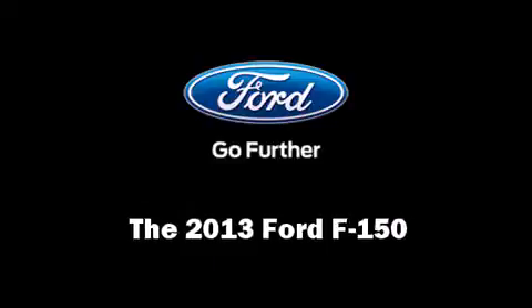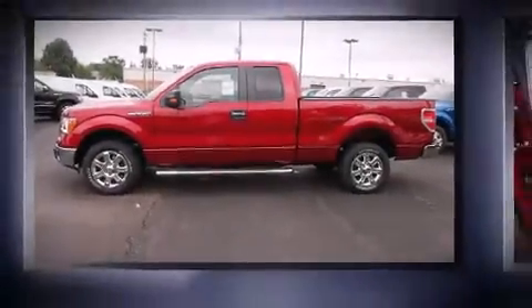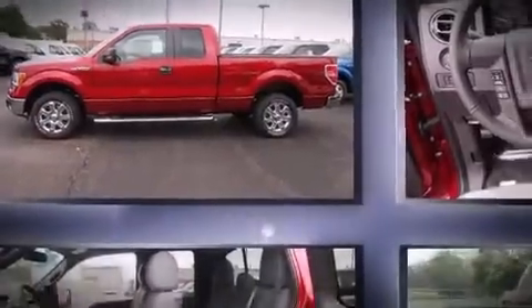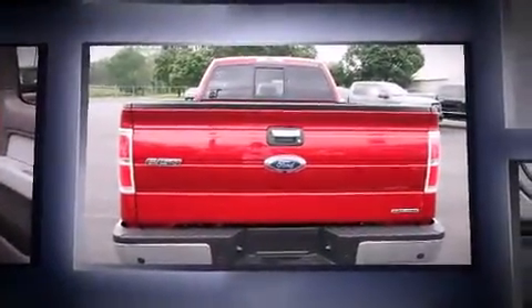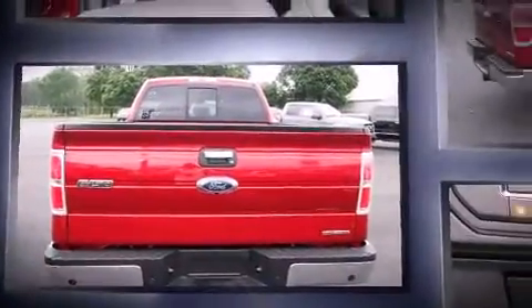Come test drive this 2013 Ford F-150. A 5-liter V8 engine pairs with a sophisticated 6-speed automatic transmission, providing a spirited yet composed ride and drive.